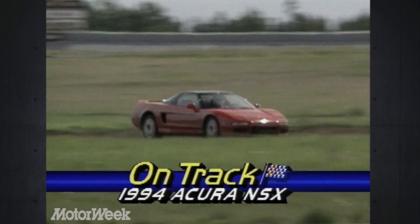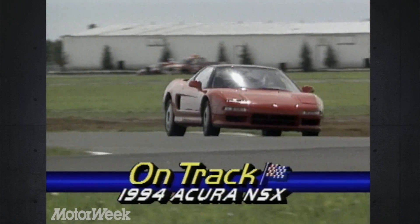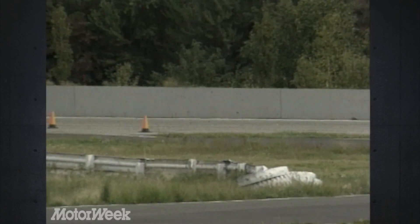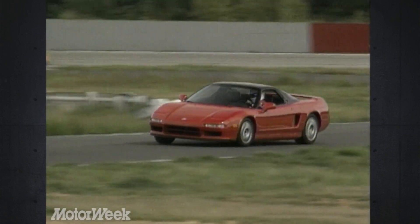That place is the twists and turns of Pocono International Raceway's newest Enfield road course. It's a tight, demanding piece of tarmac that puts a premium on the superb chassis balance that the nimble NSX is known for.